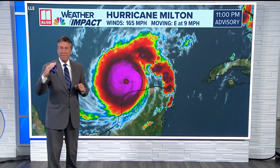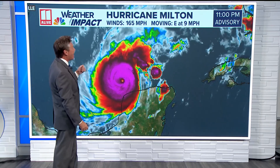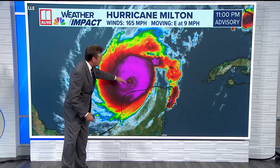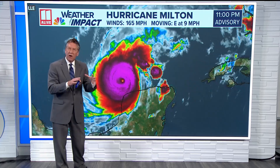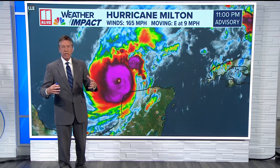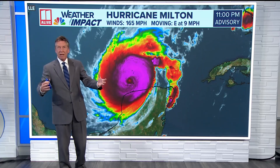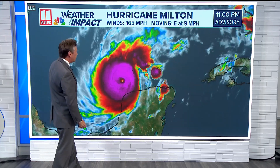Still a Cat 5, but as we mentioned earlier, it's gone down from 180 mile an hour winds that we had at 8 o'clock tonight, now to 165 mile an hour winds. It's experiencing an eye wall replacement cycle right now, and you see often some fluctuations in the winds, and it really takes a lot of energy for a Cat 5 to maintain winds at 180 miles an hour. So we expect to see some of those fluctuations here.